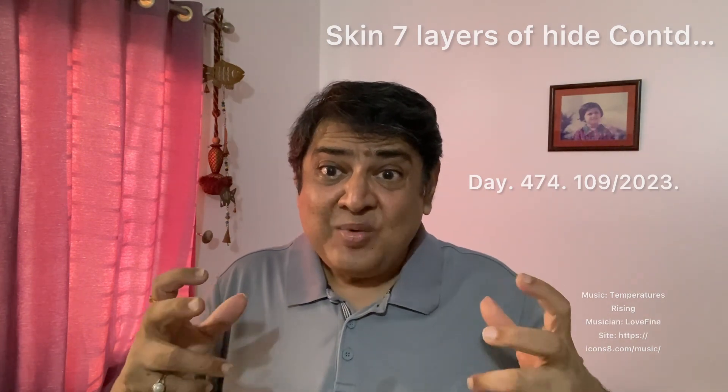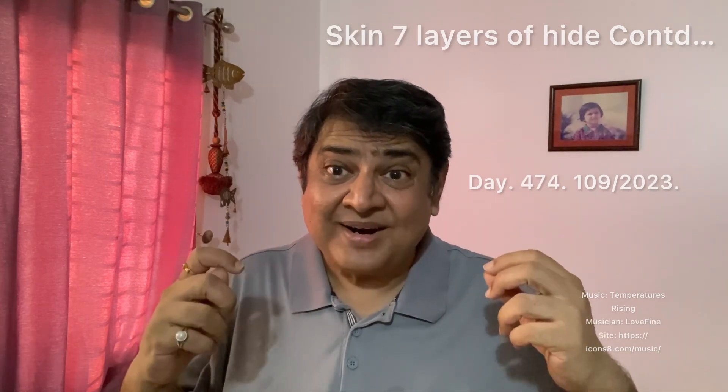The dermis also consists of lymph vessels, which bathe the tissues with lymph to combat and destroy invading microorganisms and infection. The dermis also contains hair follicles surrounding and nourishing the hair, as well as sweat glands.